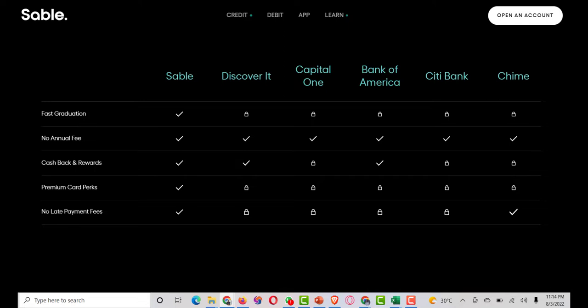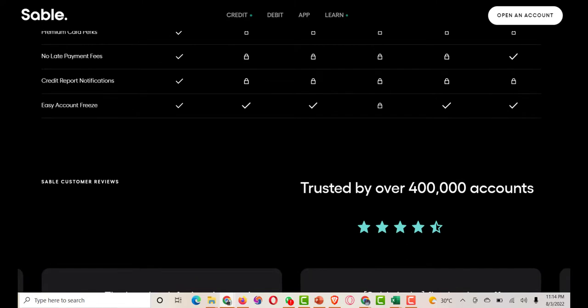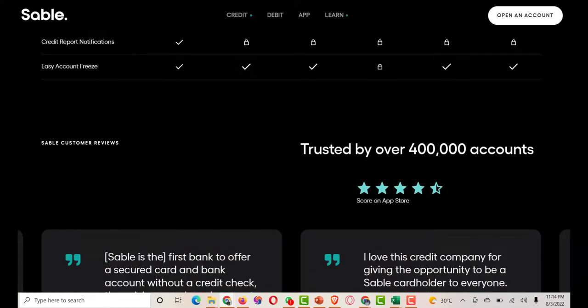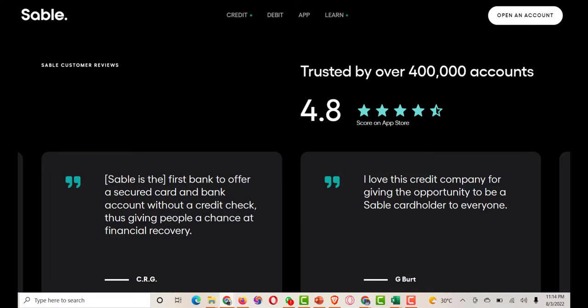Here are all the features you get when you download the app: schedule recurring payments; freeze and unfreeze cards instantly in the Sable mobile app; view instant transaction notifications; set up payroll direct deposit; view your credit history online; refer a friend program. The app also offers guidance and free online resource tools, so check out the Sable app and view your online account to make better credit decisions.